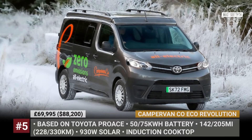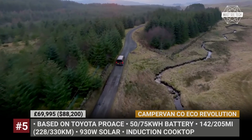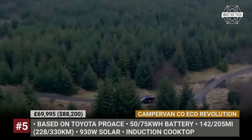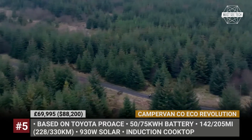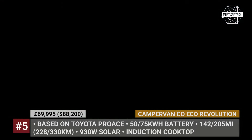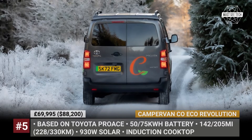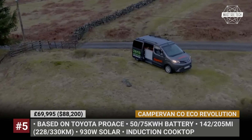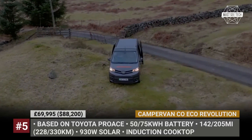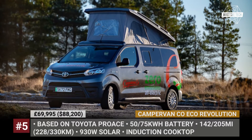Campervan Co. Eco Pro-Ace Revolution. The Scottish Campervan Co. started out as a campervan retailer, but over the years they've evolved into a full-scale conversion specialist carrying out conversions for low-emission hybrid RVs. Now the brand is expanding its range to include their first-ever fully electric model. Based on the Toyota Pro-Ace, the Eco Revolution gets standard electric two-wheel drive and two battery options: 50 kWh with 142 miles, or 75 kWh with 205 miles.